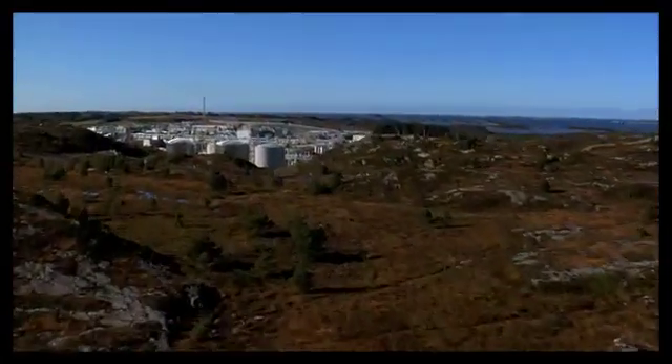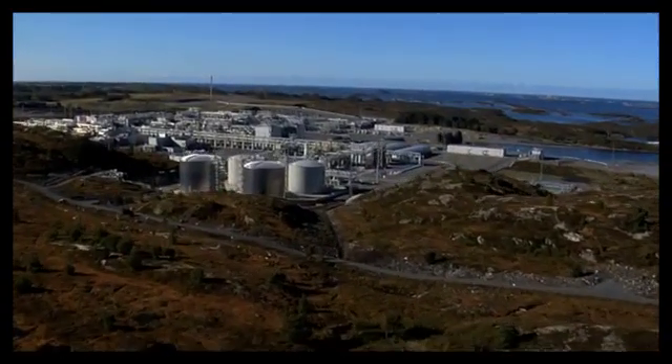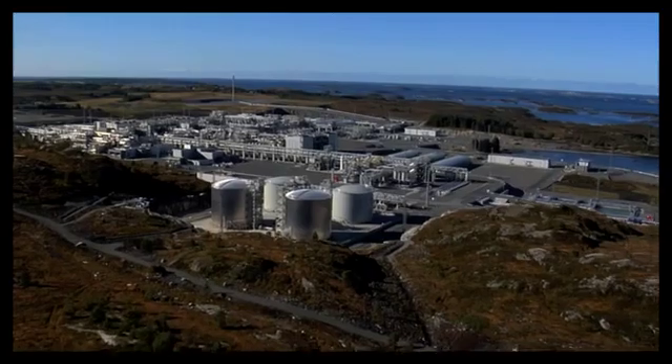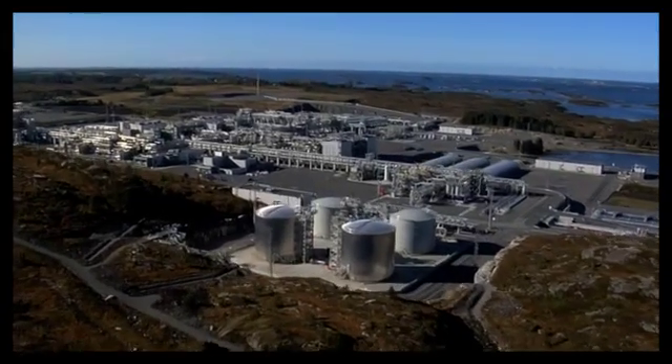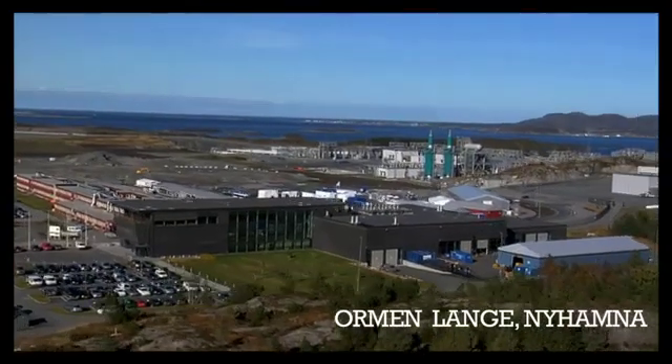ABB introduces a more secure future. As a reliable partner, we help your company comply with all necessary industry standards and ever-increasing regulatory requirements. At the same time, we keep your system safe.